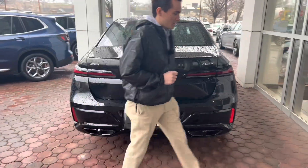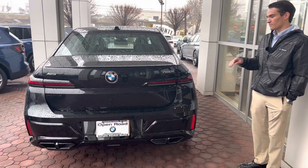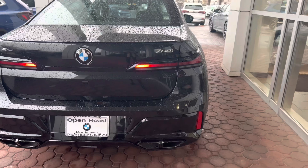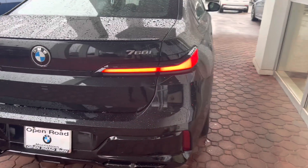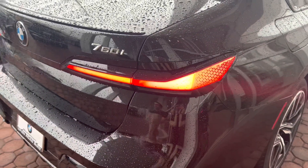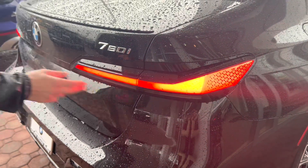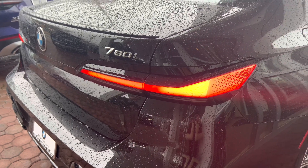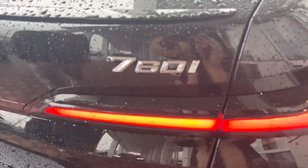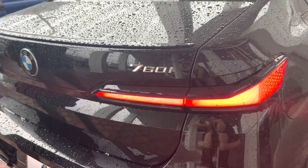Here we are around back of the 7 Series, and you can see that the design changes continue around back as well. Starting with the taillights, we do have LED taillights in the rear, and they do that cool little animation when you unlock the car. Overall, a really nice-looking traditional BMW-style L-shaped taillight. In that same area, you can see the 760 badge — that '7' is a little bit bigger to kind of put emphasis on the flagship nature of the car.